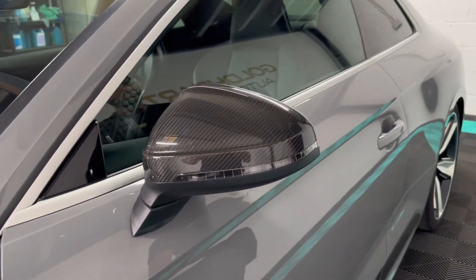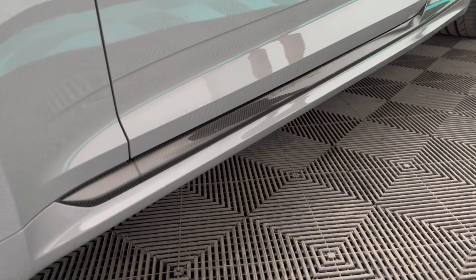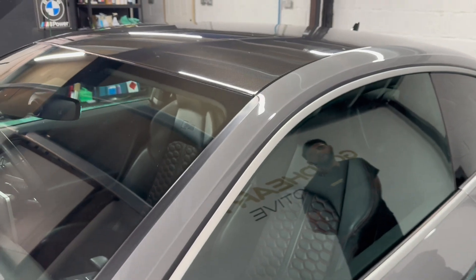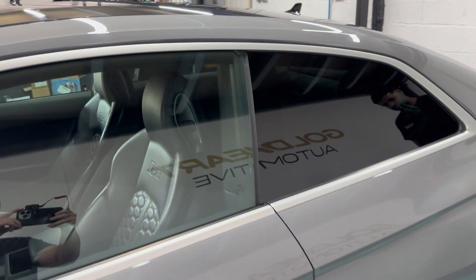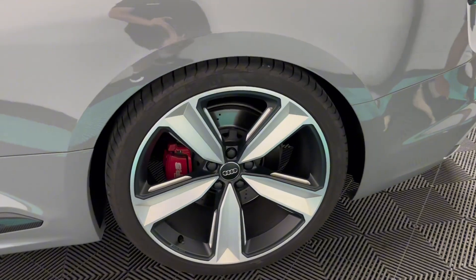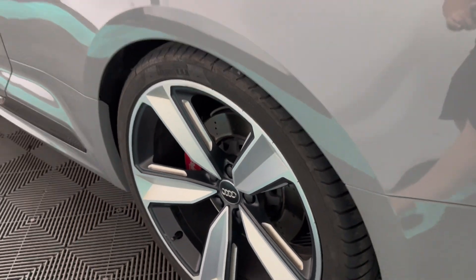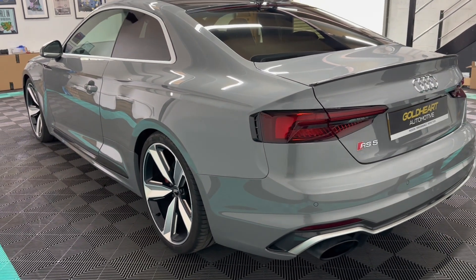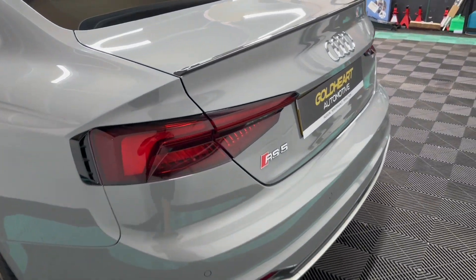So you have the carbon wing mirrors, carbon side skirts, along with the carbon roof. Towards the rear you have the carbon wind spoiler, running a twin-exit exhaust.